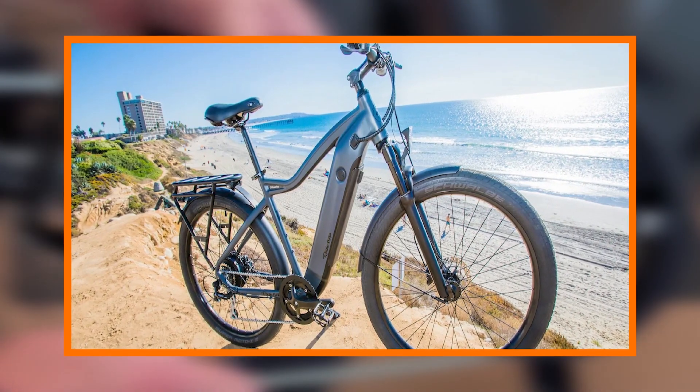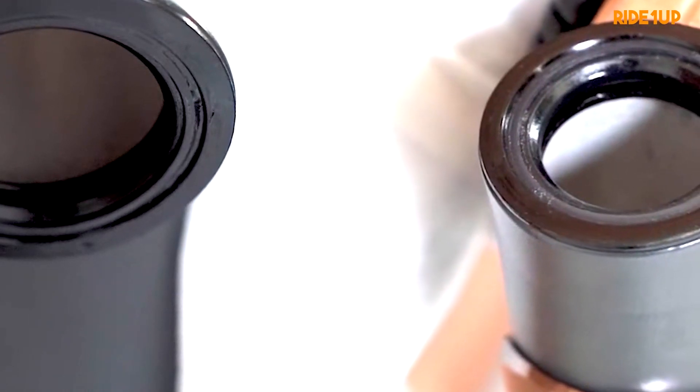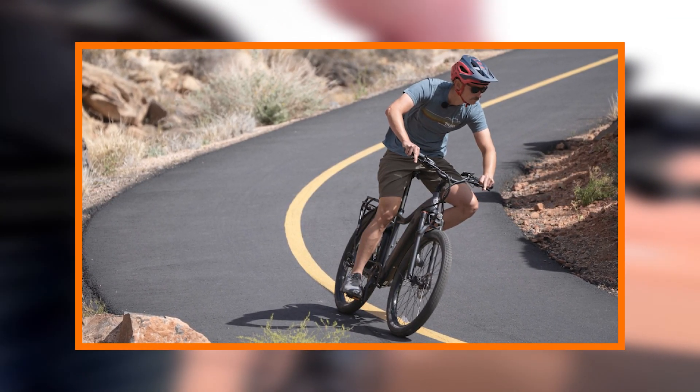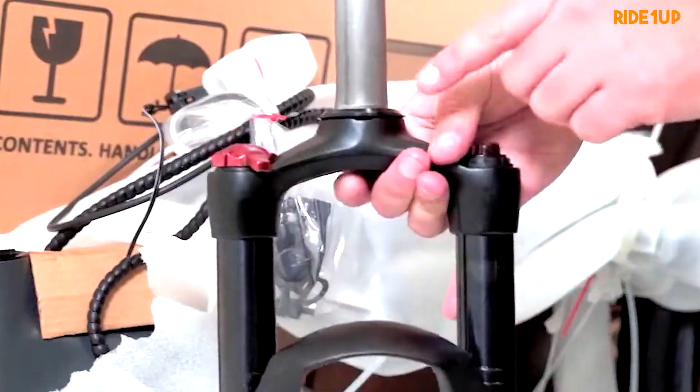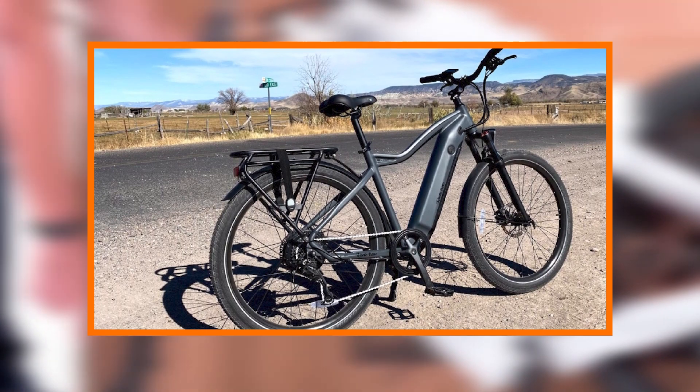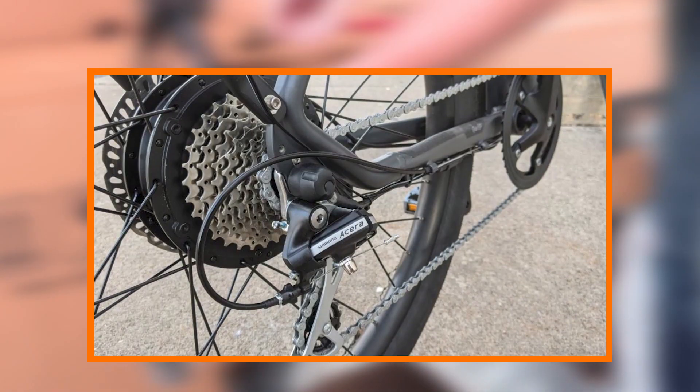The heart of any electric bike lies in its performance, and the Radeon Up 700 series delivers on all fronts. Powered by a robust and efficient motor, riders can effortlessly cruise through city streets or tackle challenging terrains with ease. The impressive torque ensures quick acceleration, making stop-and-go traffic a breeze.